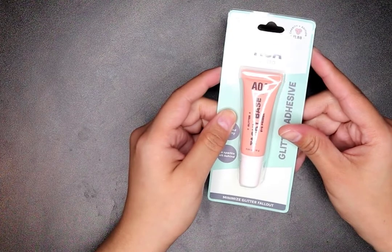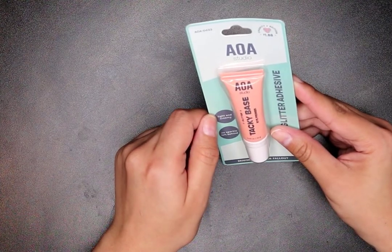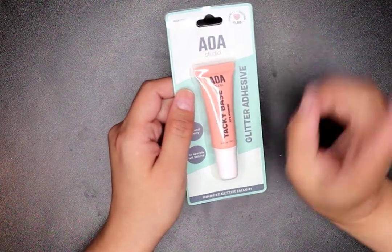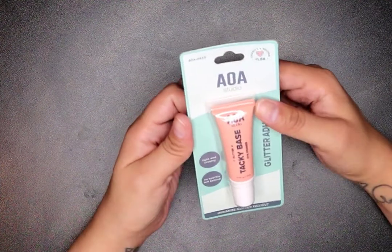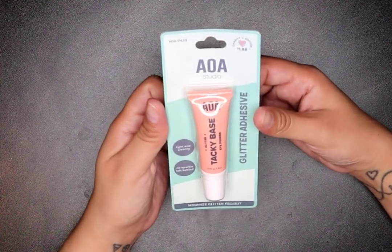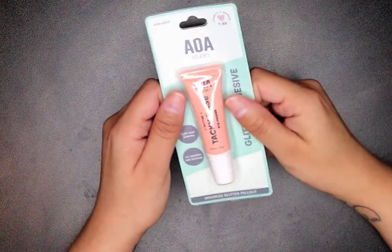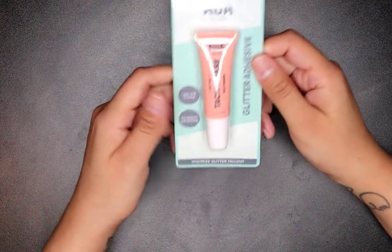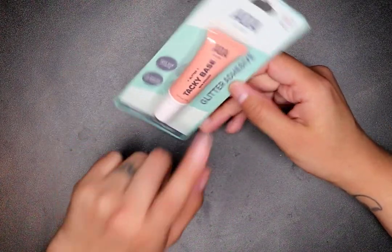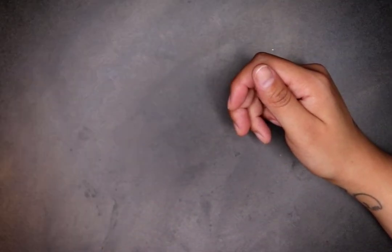I got the glitter tacky base — an eye primer for glitters. I really needed one. The last time I did a glitter eye look in a tutorial, I used lash glue on my lids and never again — my eyes were swollen for two weeks. Learn from my mistakes! So I want to try this glitter adhesive. It says light and creamy, no sparkle left behind.